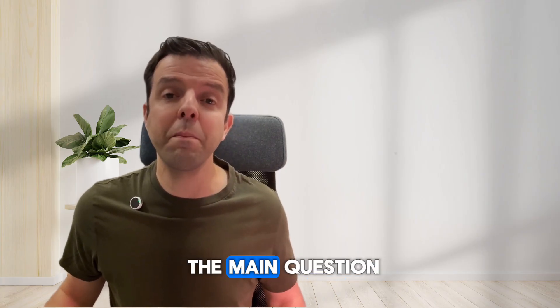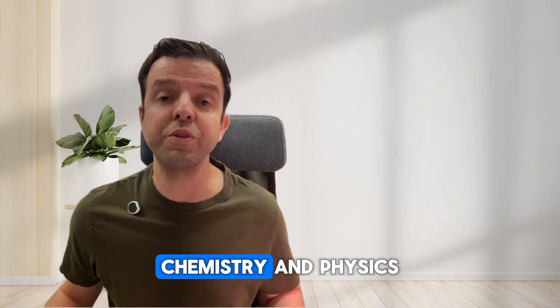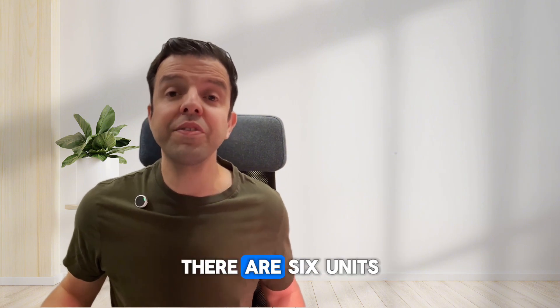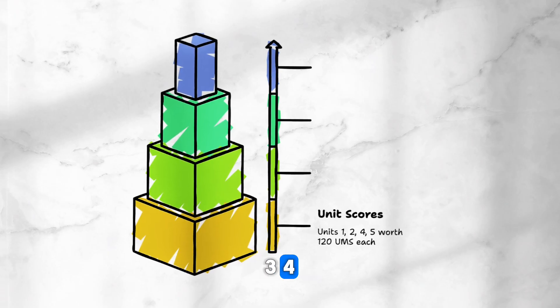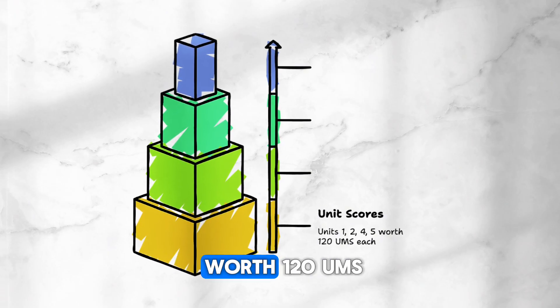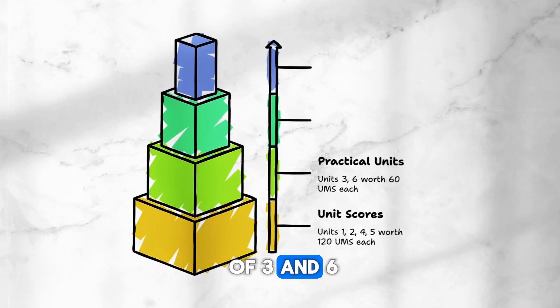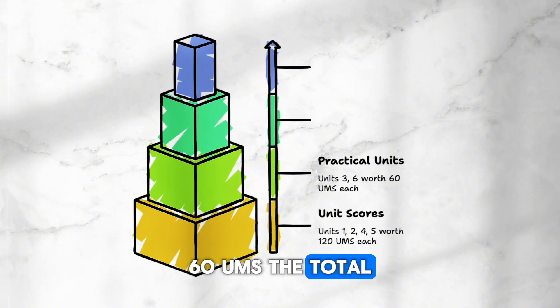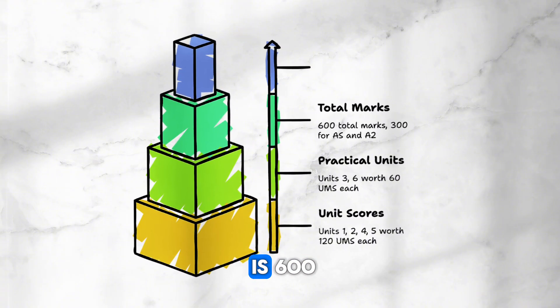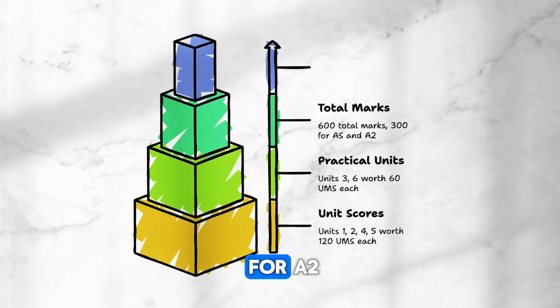Let's return to the main question of how to score an A-star. The calculation applies to Edexcel IAL Biology, Chemistry and Physics. There are 6 units for each one of these subjects. Units 1, 2, 4 and 5 are each worth 120 UMS, while the practical units 3 and 6 are each worth 60 UMS. The total marks for A-level is 600, divided into 300 for AS and another 300 for A2.